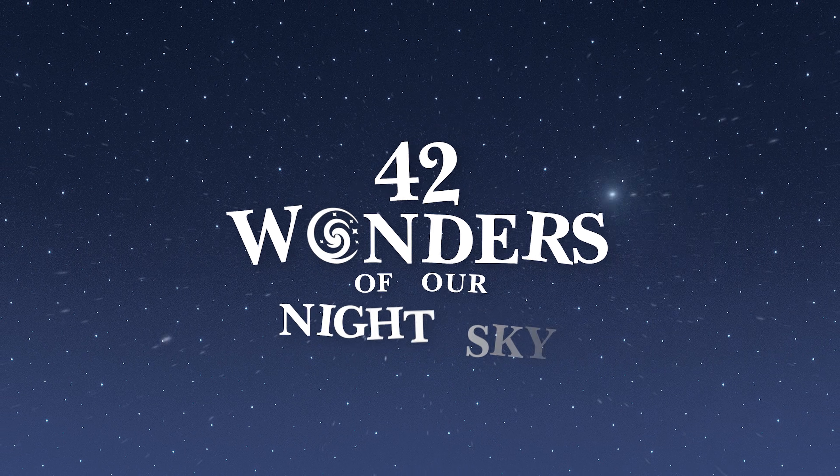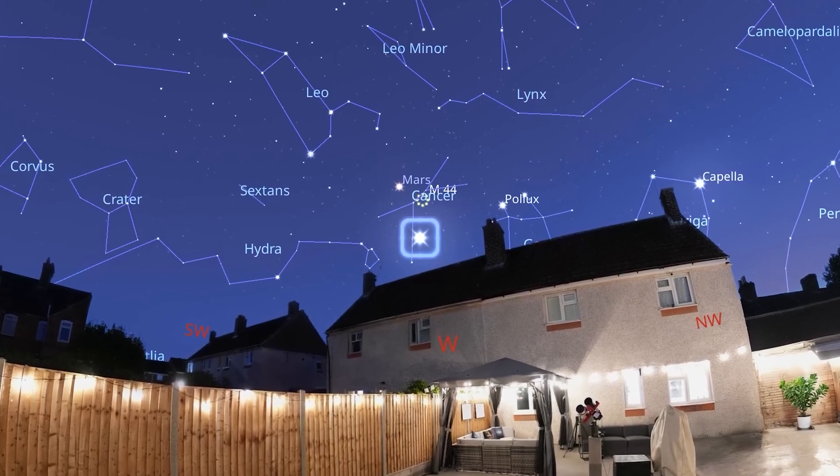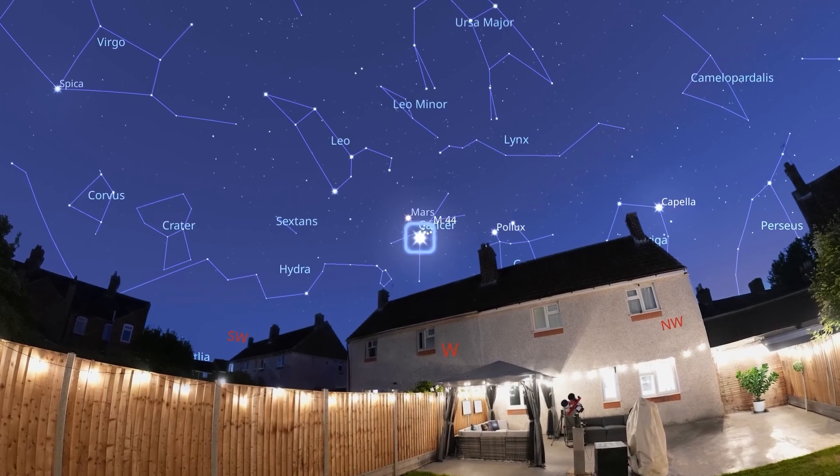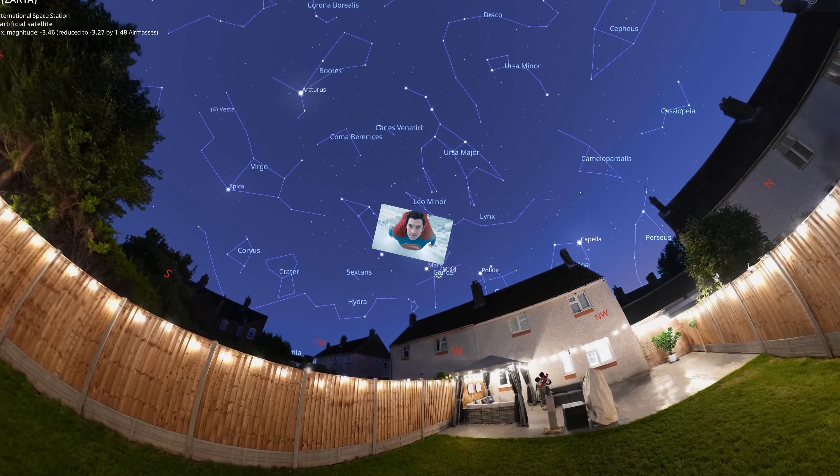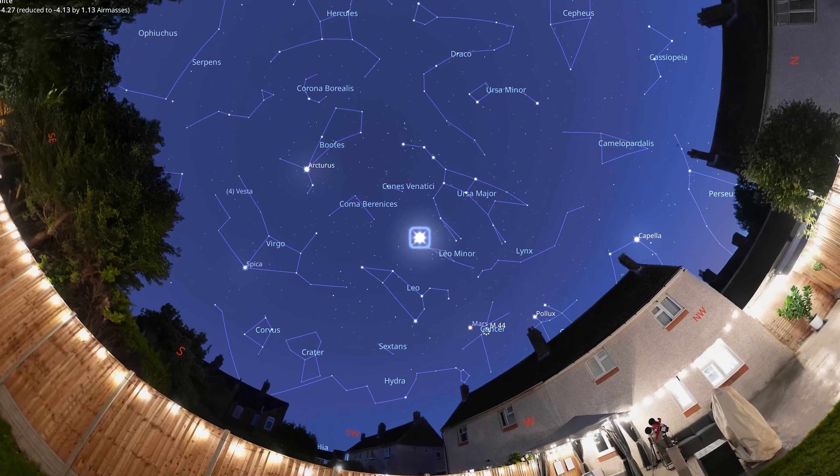Our first wonder tonight is the only one in the entire series that is man-made. It's also the only wonder that I know for 100% certainty contains intelligent life forms on its surface. This is the International Space Station. Is it a bird? Is it a plane? No, it's one of mankind's greatest ever accomplishments.